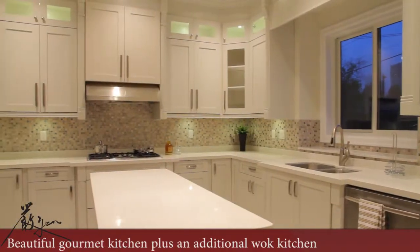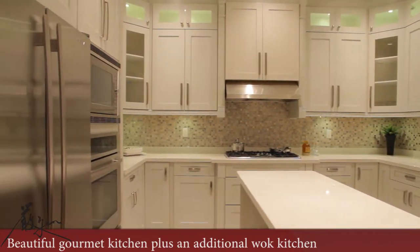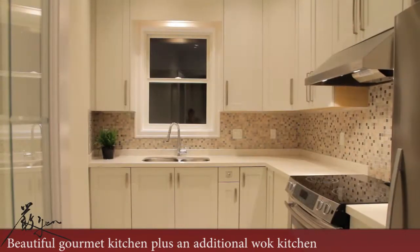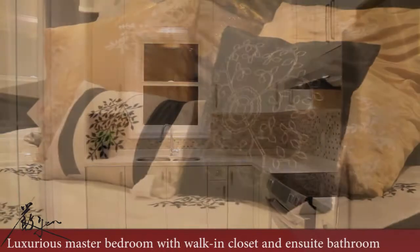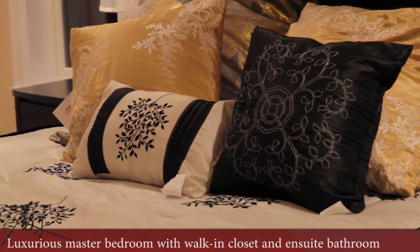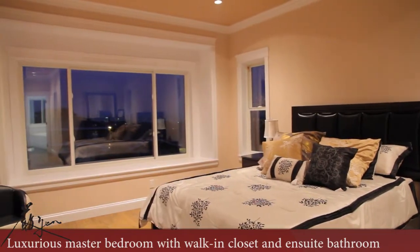This spacious gourmet kitchen is accompanied by an additional wok kitchen. This luxurious master bedroom has a walk-in closet and en-suite bathroom.